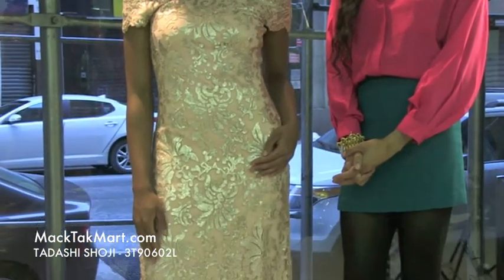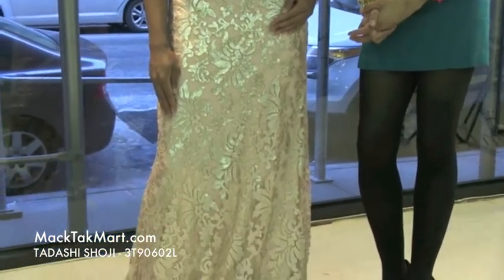Hello and welcome to MEG Tech TV. Today we're debuting designer Tarashi Shoji's 2013 spring collection, style number 3T90602L.